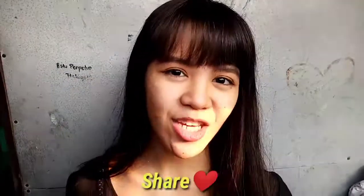Diyan na po. Nagtatapos ang video na ito. Kung nagustuhan nyo po, please like, share, and subscribe, and hit the notification bell. And kung hindi nyo po napunood yung first vlog ko, please watch it. Thank you.